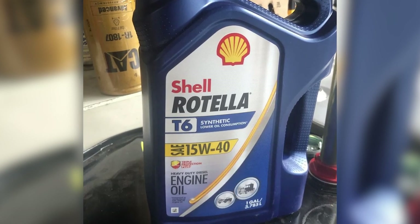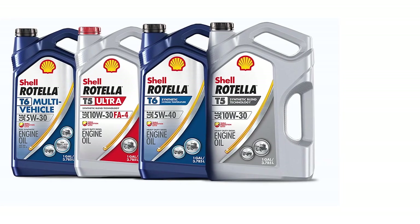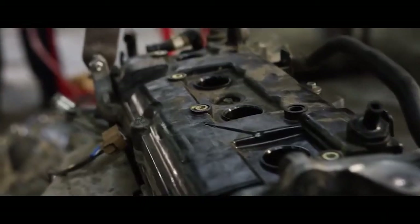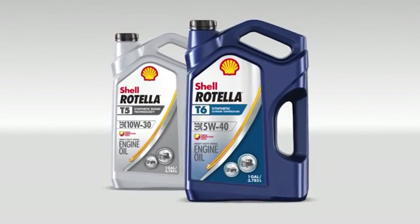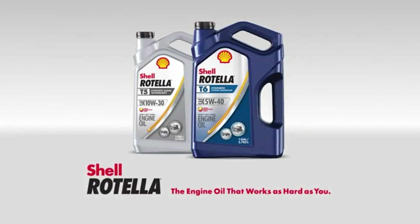And there you have it, folks. The Shell Rotella T6 Full Synthetic 5W-40 Diesel Engine Oil is a powerhouse for your engine. With its cutting-edge tech, versatility, fuel efficiency, and advanced protection, it's a no-brainer for anyone serious about engine care. Do yourself a favor and give your ride the love it deserves.